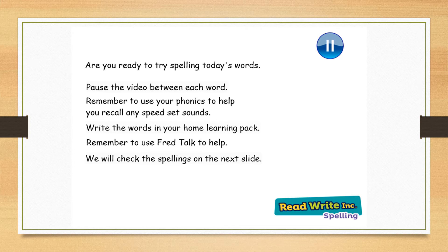First word: grew. Pause the video here and write this word. Next word: hair. Pause the video and write this word. Ready? Hope. Pause the video and write this word. And your next word: horse. Pause the video and write this word. And your final word: jumping. Pause the video and write this word. Good luck everyone with today's spellings.